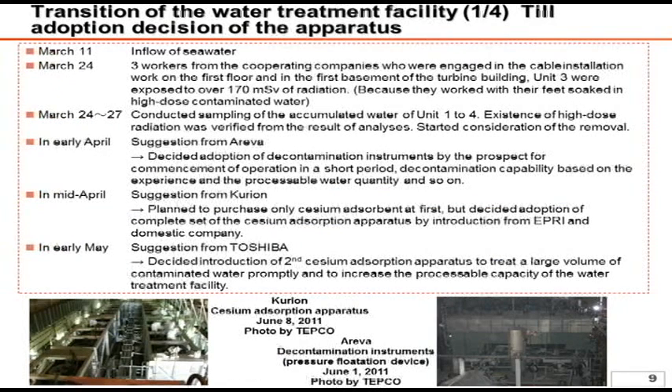Here I would like to go over the track record of the installation of the water treatment system. After the earthquake on March 11th, a large amount of seawater flooded the turbine buildings and reactor buildings. Afterwards, on March 24th, three workers laying cables inside the contaminated water in the basement and first floor of the Unit 3 turbine building were exposed to more than 170 millisieverts.